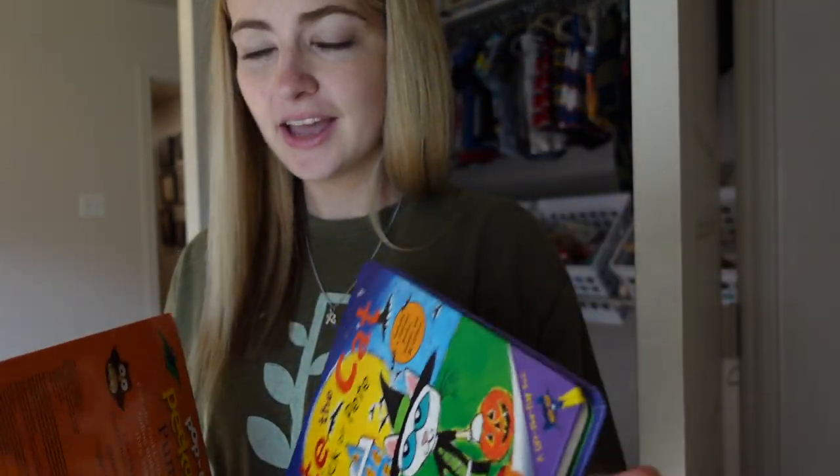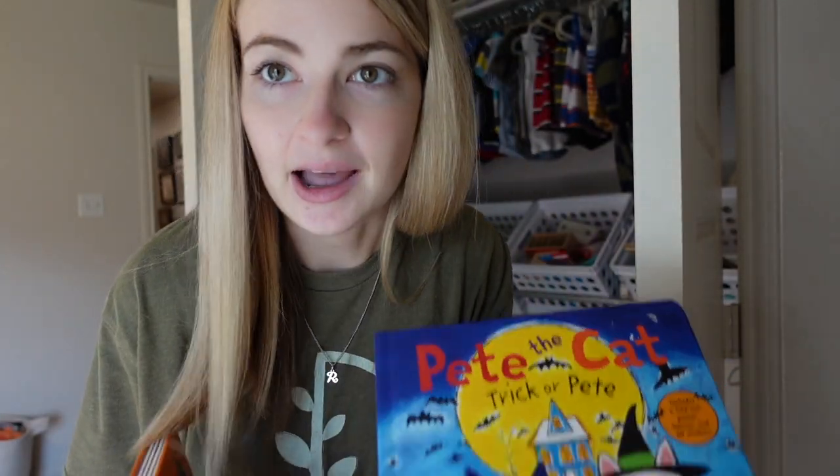I have a couple of Easter books that are still out — Easter, you guys, it is almost fall! I decided to go ahead and get out a couple of the fall and Halloween books, even though it's almost August and not quite fall yet. I've just been hearing a lot about fall and people have been posting about it, so I'm ready for fall! I'm going to go ahead and put these fun Halloween-type books up on his little shelf and pair them with some other books.